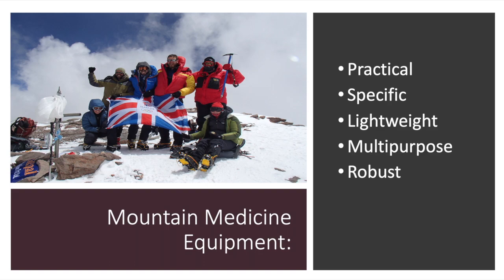We've looked at very generic concepts which apply to virtually any rescue, expedition, disaster, wilderness, tactical, or humanitarian operation. Now let's look at something more specific to put theory into practice. When we look at mountain medicine equipment — given that we're walking up a mountain at high altitude — weight and size are factors. Mountain medical equipment should be practical, specific, lightweight, multipurpose, and robust.